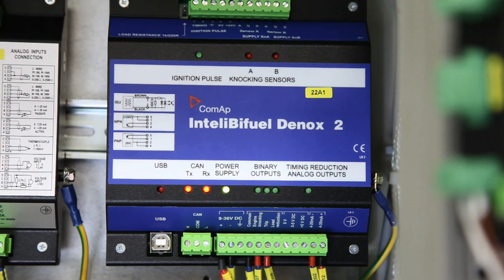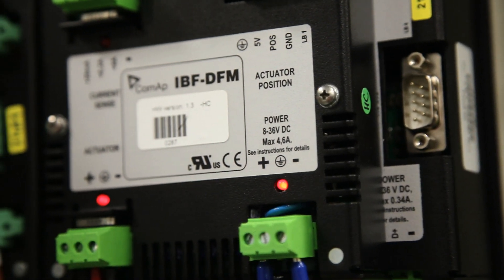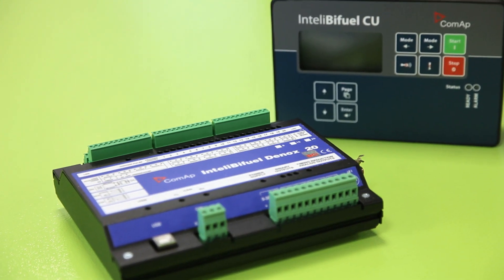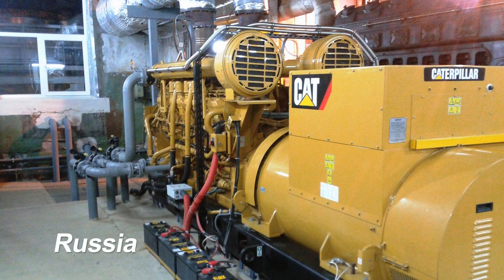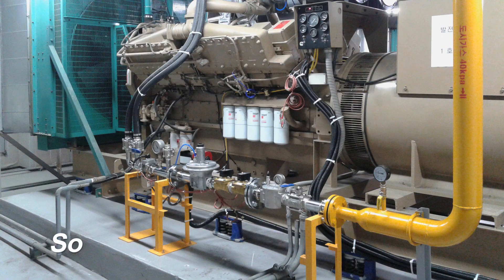The COMAP D-Knock system acts very fast to back off the gas supply if there is any hint of knocking. This protection is unique to the COMAP system. Quality, fully automated bi-fuel solutions, like COMAP's IntelliBiFuel, ensure that all key engine safety parameters are met at all times. Should any engine parameter move towards a maximum limit, the amount of gas will automatically decrease.